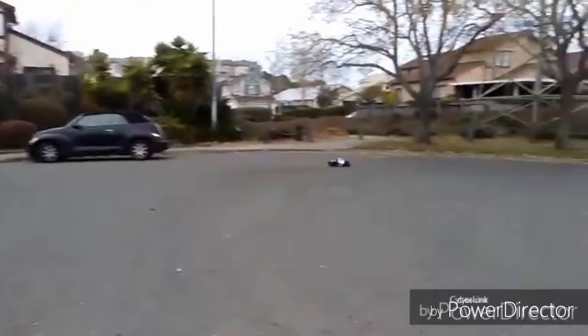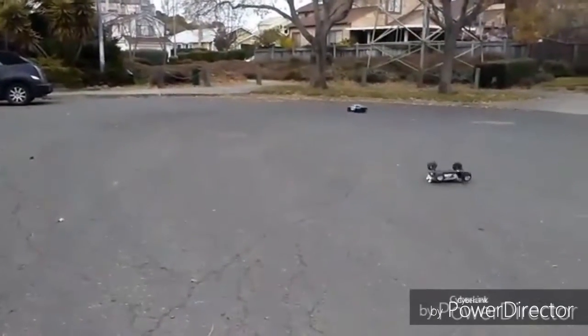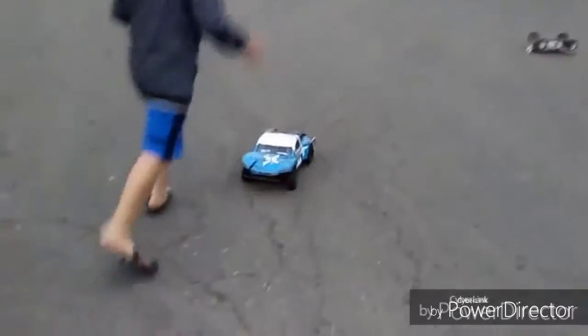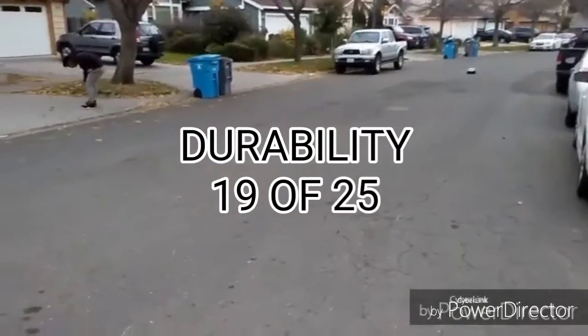Now the scoring changes just a little bit in the Lunar chart. Starting off with durability — durability is actually pretty good. My cousin bashed this RC car off ramps and crashed it with my Slash during my summer bash session, so it easily gets 19 points. I will put the link in the end screen after this video.